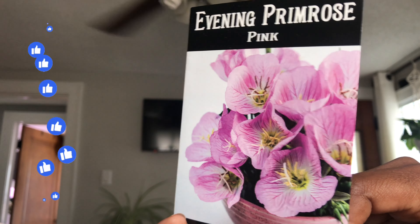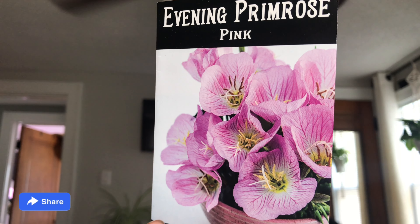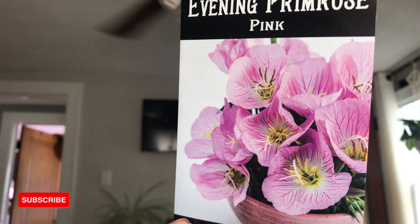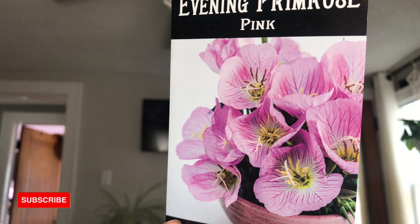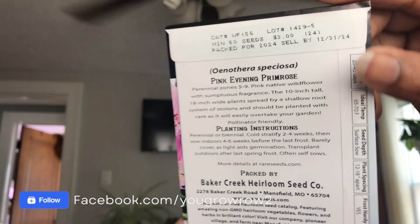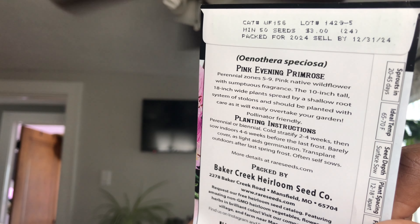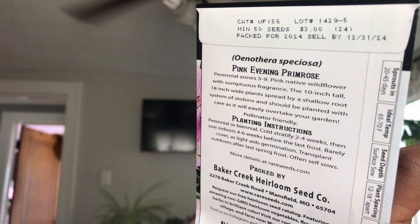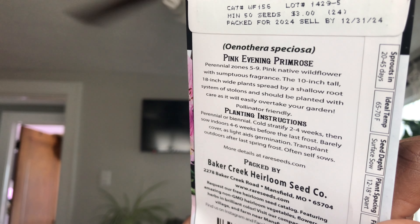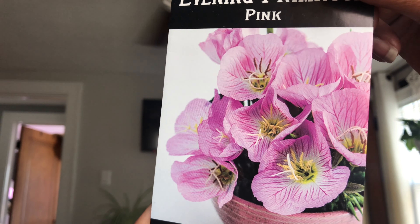I grabbed seeds for the Evening Primrose Pink. I had zero interest in a primrose until I was at the grocery store and they had some on sale for like three bucks. I bought one back in probably November and it's still blooming — it's gorgeous. So now I want to grow primrose. It's perennial, zones five through nine, a pink native wildflower with fragrance. The 10-inch tall, 18-inch wide plants spread by stolons and should be planted with care as it will easily overtake your garden. Pollinator friendly — who knew!